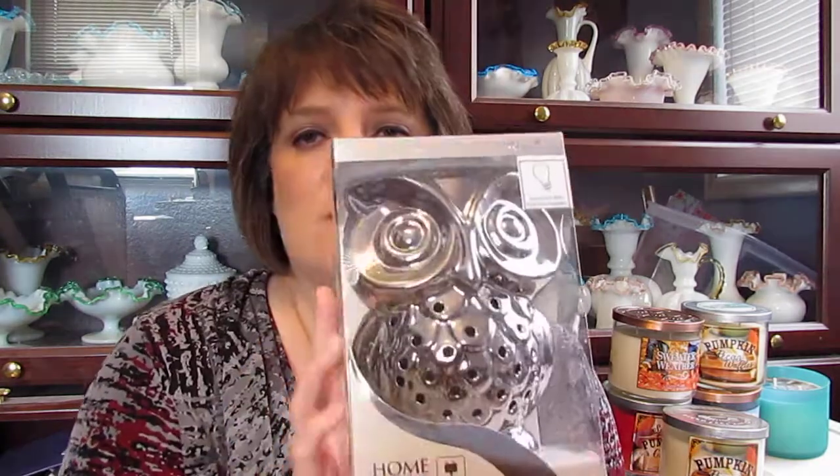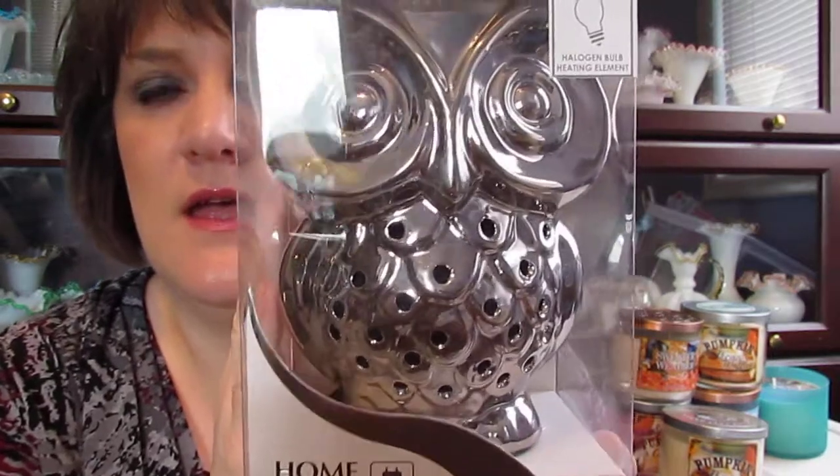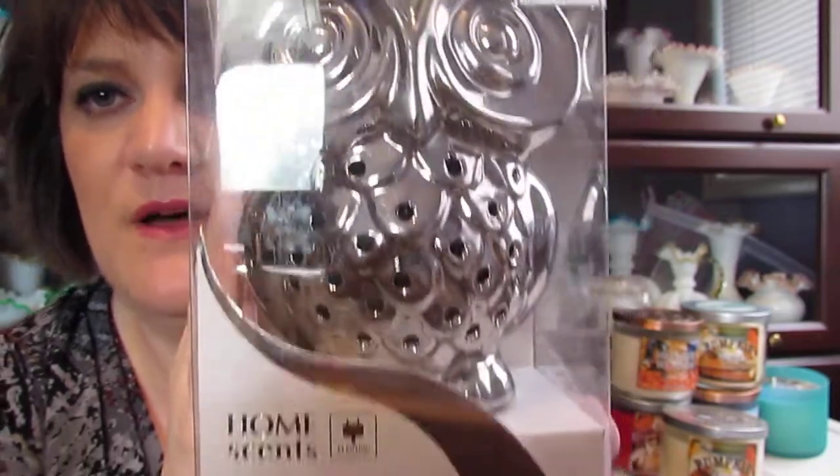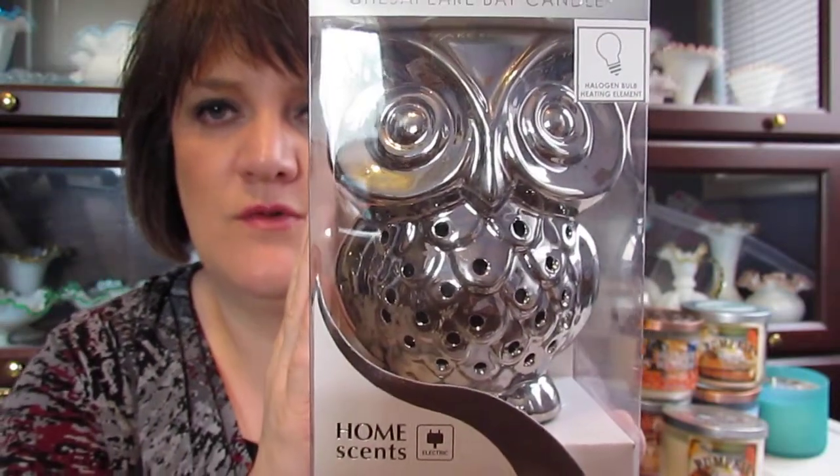In Target's ad today I saw they had this really cute owl electric wax melt warmer. I had to have it — I think it was $11.50. So I went to Target and got this. That's what the warmer looks like, and I was really excited to get that.